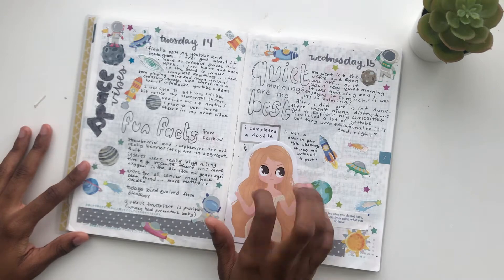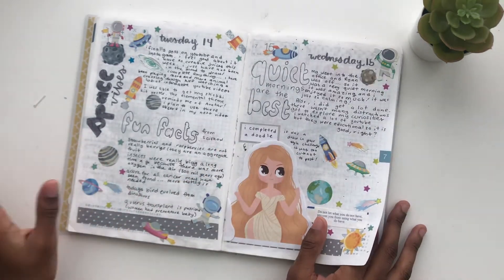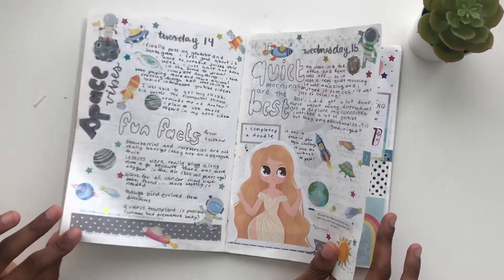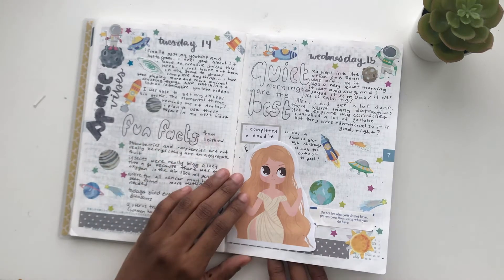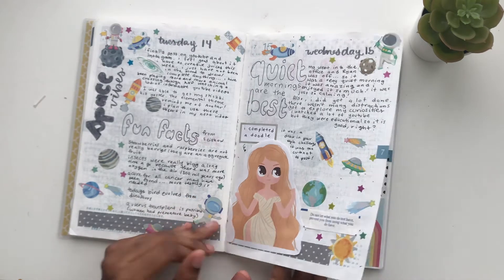I completed a doodle. I love these space stickers — I really love astronomy and astrology and learning about space. I started watching this YouTube channel called SciShow by Hank Green and it makes me feel smart when I watch it.